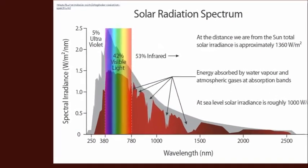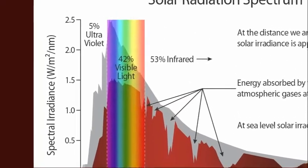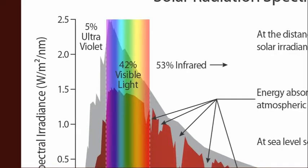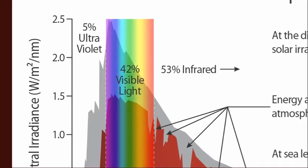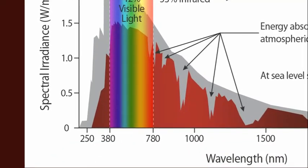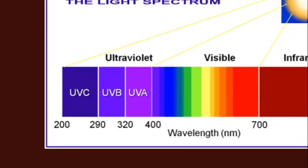Ultraviolet light is good for you, particularly if you have lots of eumelanin in your eyes, skin, etc. Ultraviolet light refers to around five percent of the light that comes from the sun. It's called ultraviolet because it's beyond violet — beyond the visible portion of the solar spectrum. Ultraviolet light is between the wavelengths of 200 and 400 nanometers.